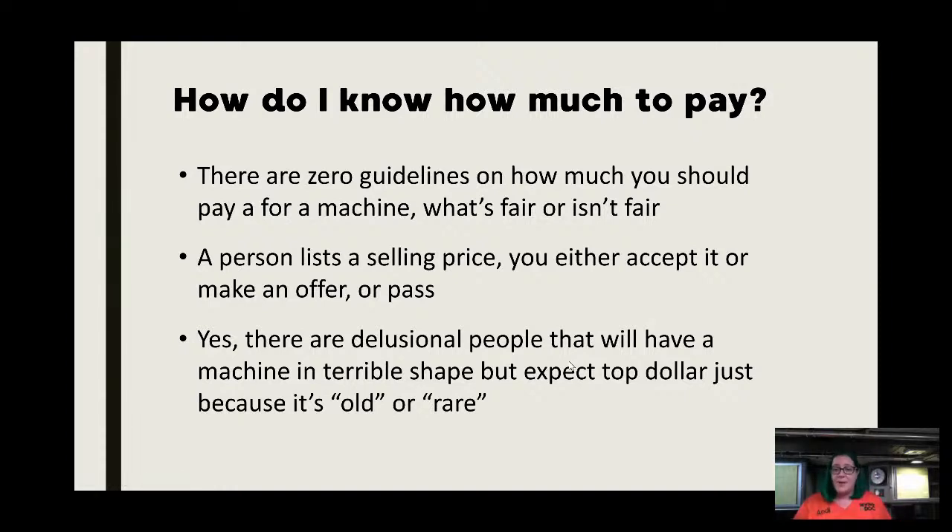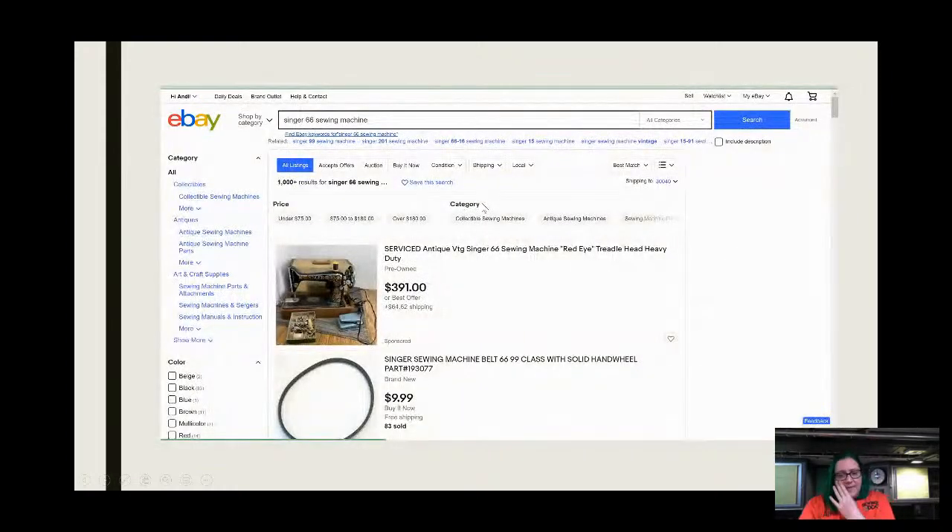A person lists a machine at a selling price and either you're good with it, you pass, or you make an offer. There are delusional people out there who will have a machine in terrible condition but still call it old or rare and expect several hundred dollars. To get any kind of idea of fair price — and this is also a guideline if you're going to start flipping machines — on eBay you can search for something like 'Singer 66 sewing machine.' You're not going to look at the listings though — you don't care what's currently listed.